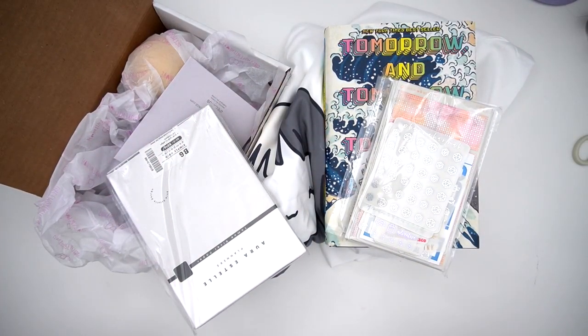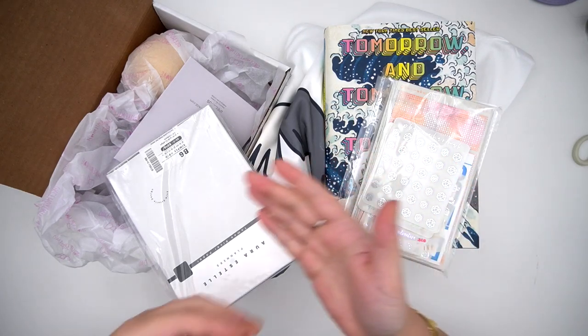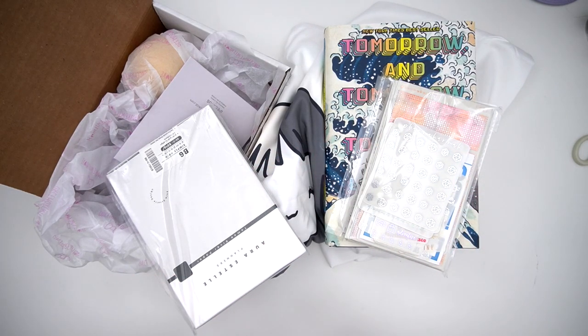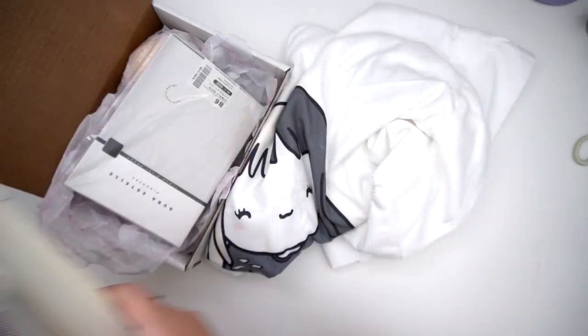Hey everyone, it's Andrea and today I'm coming at you with my monthly haul. It is the 12th and this is all I have. I don't think I have any open orders — I might have one — but this is it, so we're just showing everything all at once.